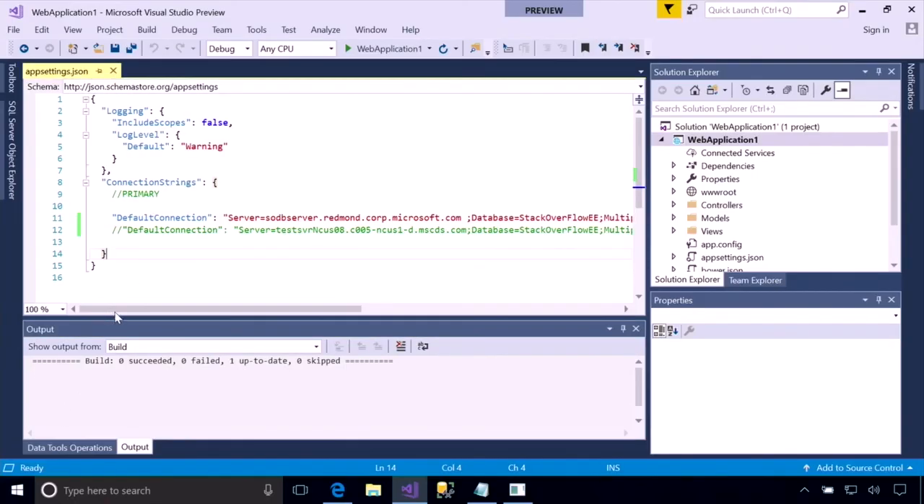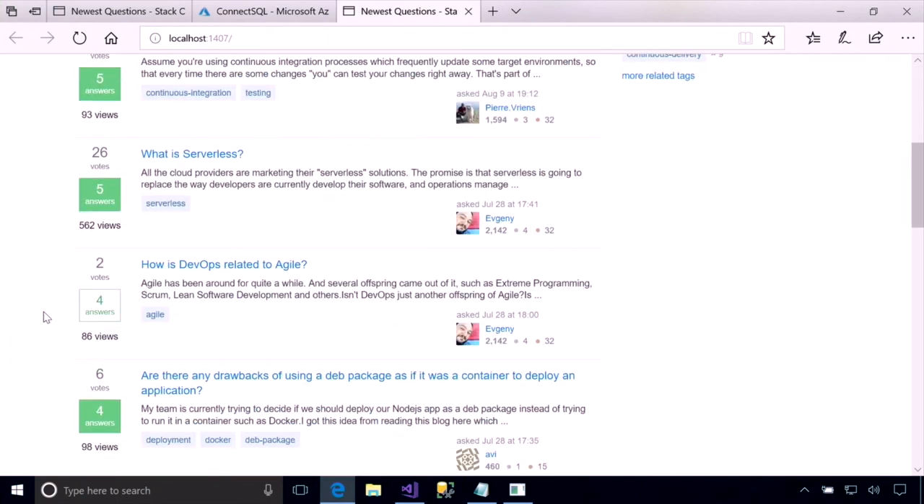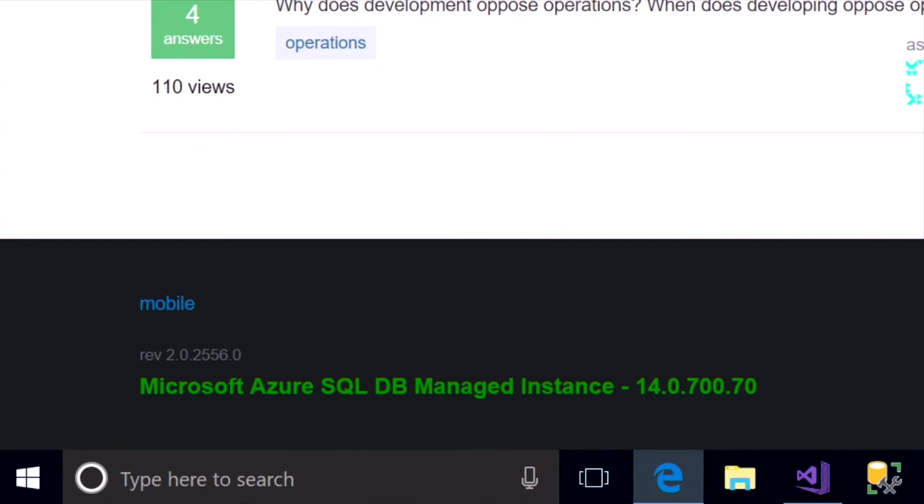In the project, if we click refresh, we can see that just in a few seconds we've already completed our migration. Our databases are now modernized into a PaaS database service in the cloud. We're going to go back to our application — I'm going to change my connection string and point it to my Azure SQL DB managed instance that we just migrated. We'll run this locally and reconnect it. I made no changes to my application; all I did was change my connection string. If we scroll down, you can see that we're connected to Azure SQL DB managed instance.